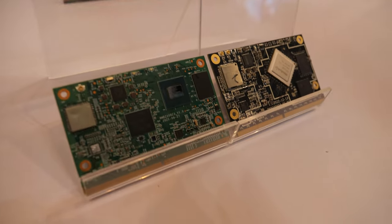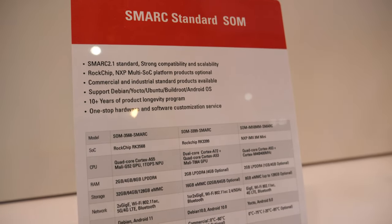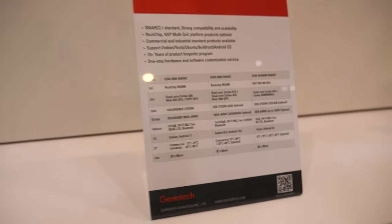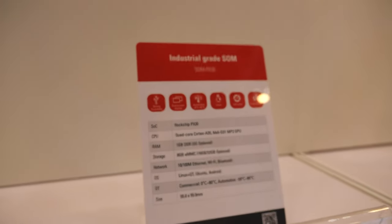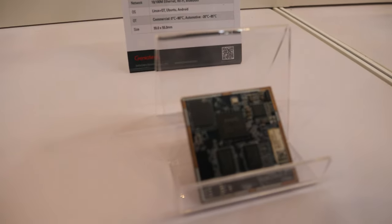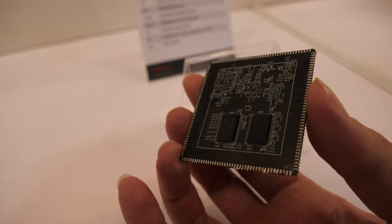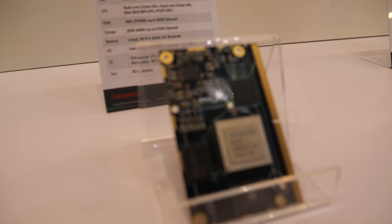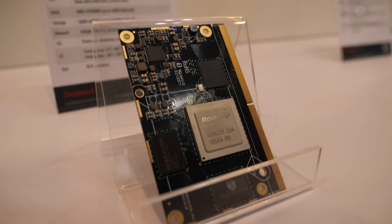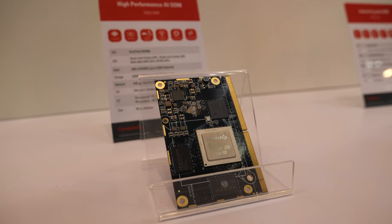And these are the smart standard — they also have different CPUs, industrial grade. This also somehow connects. And the 3588 — that's the highest performance — for the medical industry.